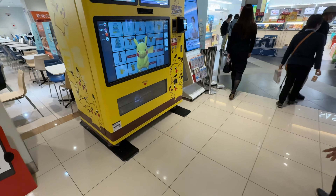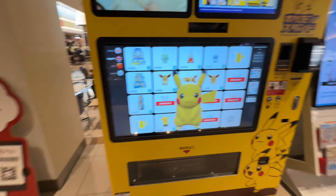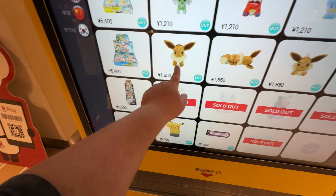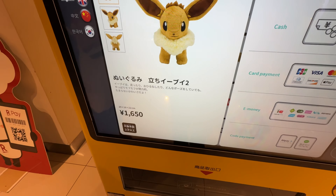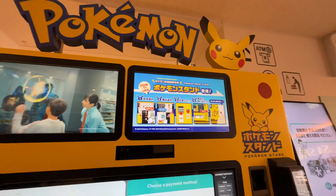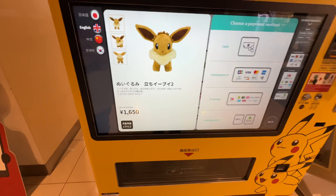Only in Japan can you get a Pokemon vending machine — you just buy cards and stuff. That's so sick. A vending machine that spits out toys. That's cool. Only in Japan.